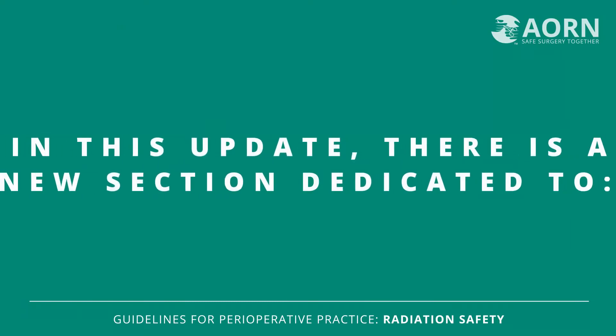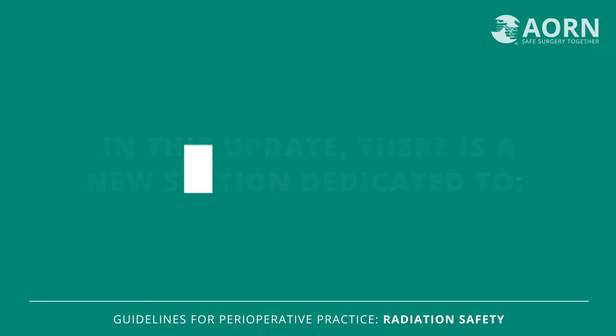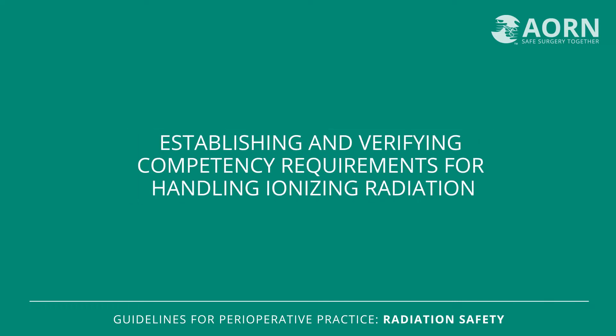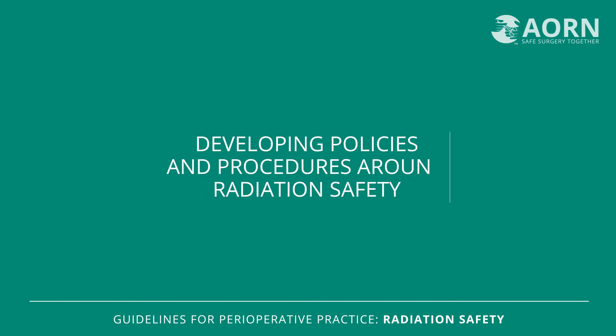Advanced imaging, including those that involve medical ionizing radiation, are increasingly prevalent in the perioperative setting. The updated guideline for radiation safety has a new focus on responsibilities of the organization, the Radiation Safety Committee, and the Radiation Safety Officer. There is a new section dedicated to the roles and responsibilities of the Radiation Safety Committee, including defining the Radiation Safety Program, establishing and verifying competency requirements for personnel who work around ionizing radiation, and developing policies and procedures around radiation safety for the organization.